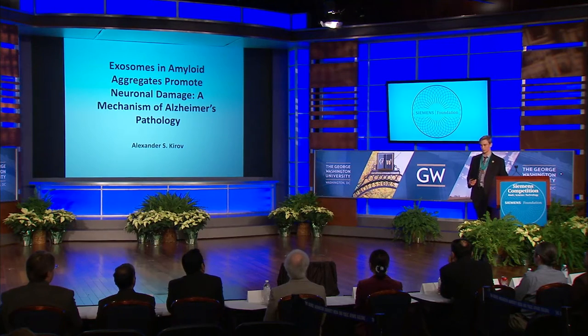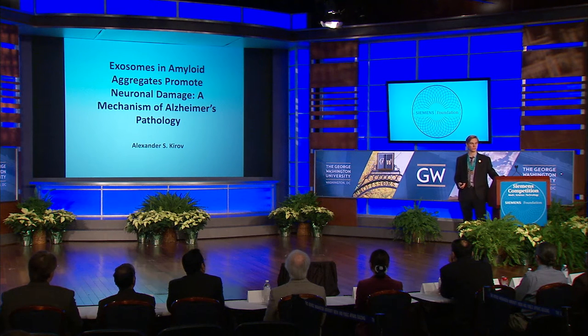Good afternoon. First of all, I'd like to thank the Siemens Foundation and Discovery Education for putting on such a great competition, and George Washington University for hosting. I've enjoyed it very much. I love Washington, DC, and I'm glad to be here. This research I'm about to present to you today is on Alzheimer's disease, conducted in the laboratory of Dr. Erhard Biberich at the Medical College of Georgia at Augusta University.